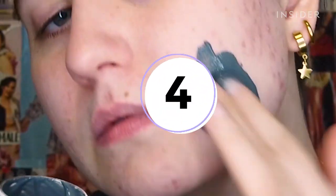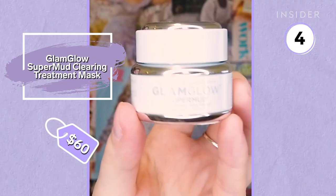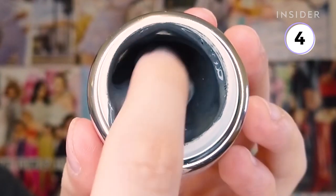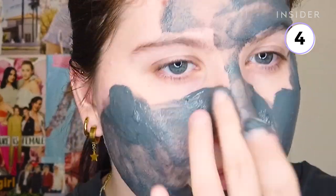The pricey cult favorite Glam Glow Super Mud Clearing Treatment Mask is next. Many recognize it by the black dots that show up on the face as it dries. It claims to instantly and visibly clear pores. The standard size costs $60, which is a pretty steep price. I was excited to try it because I had heard so much about it over the years and I struggle with clogged pores and blackheads, especially on my nose.